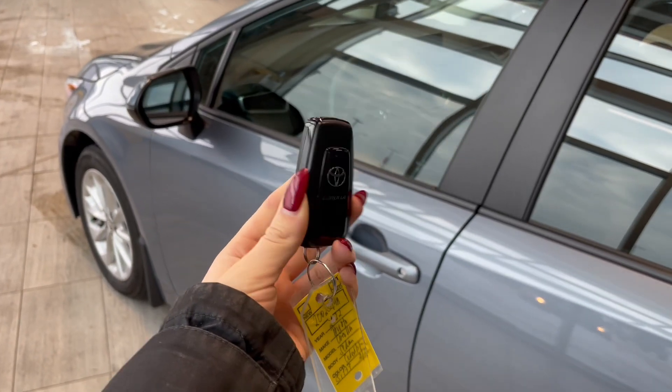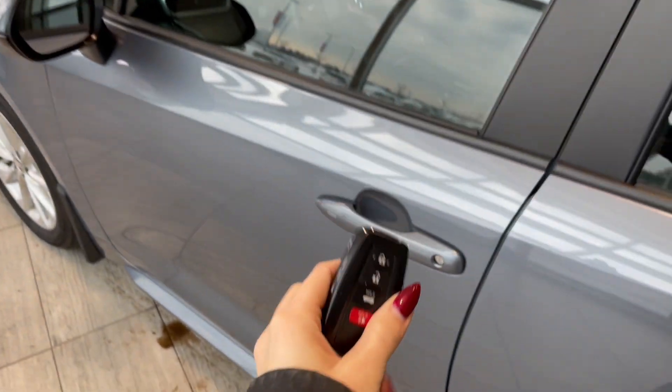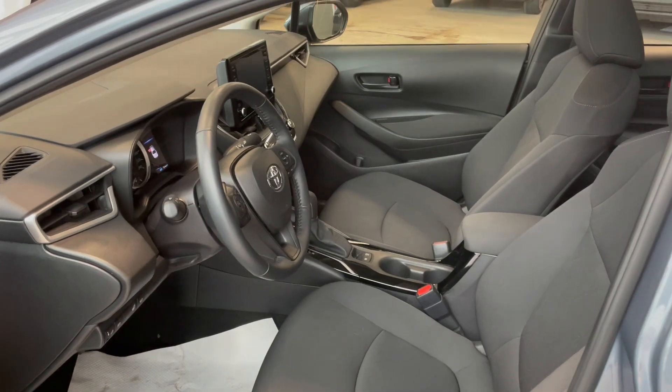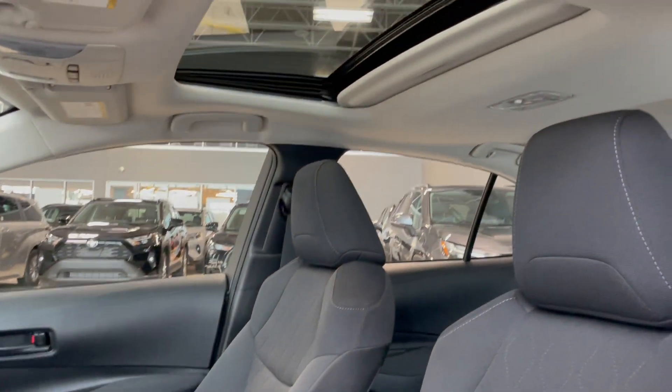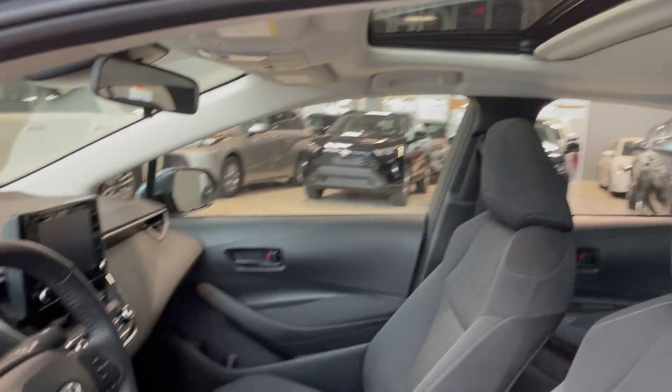Entering the vehicle, we have our key with our lock and unlock. Taking a first look inside, you have gray cloth interior. This Corolla also comes equipped with a power moon roof and all-weather floor mats.